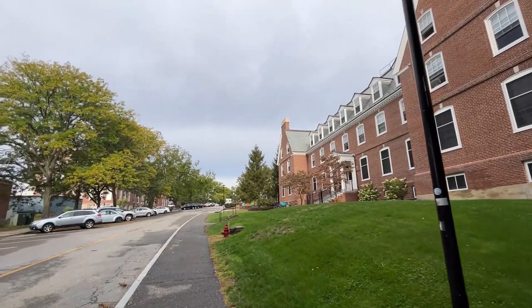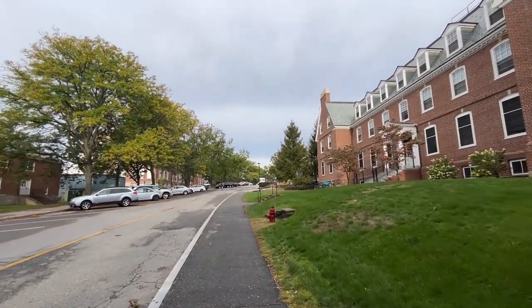This is what campus looked like this morning. As you can see it was quite cloudy — it had rained the night before.